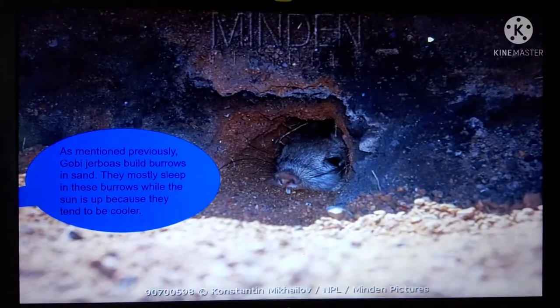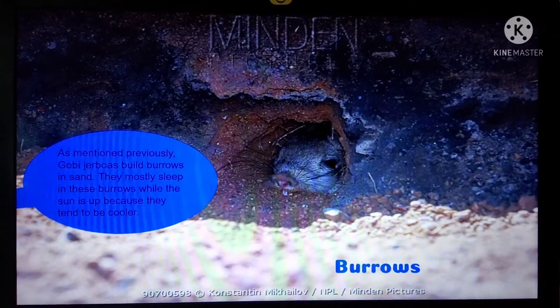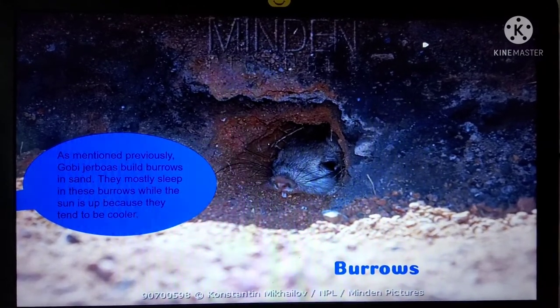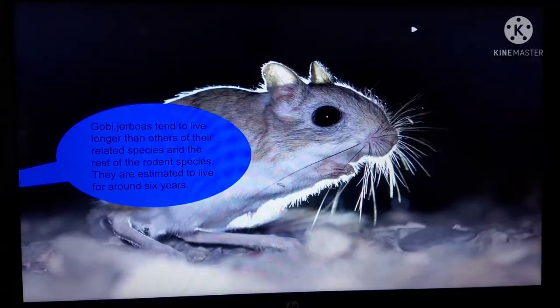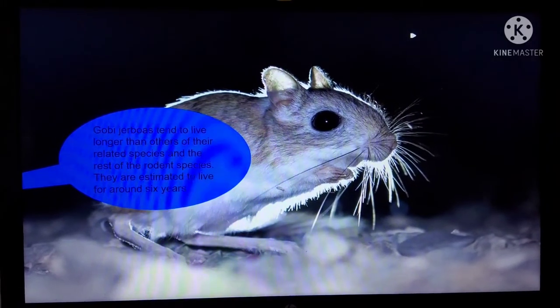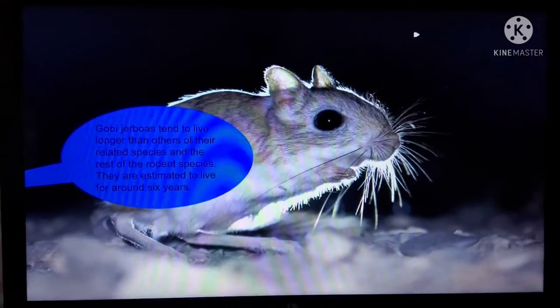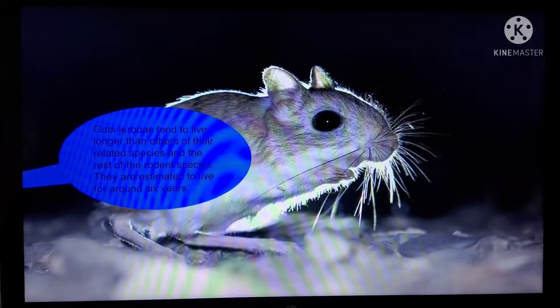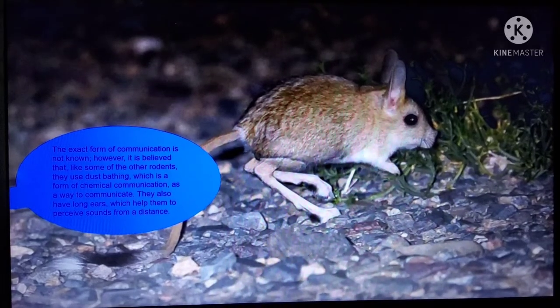Their diet consists of desert plants and insects. And, as mentioned previously, Gobi Jerboas build burrows in sand. They mostly sleep in these burrows while the sun is up because they tend to be cooler. Gobi Jerboas tend to live longer than others of their related species. In the rest of the rodent species, they are estimated to live for around 6 years.